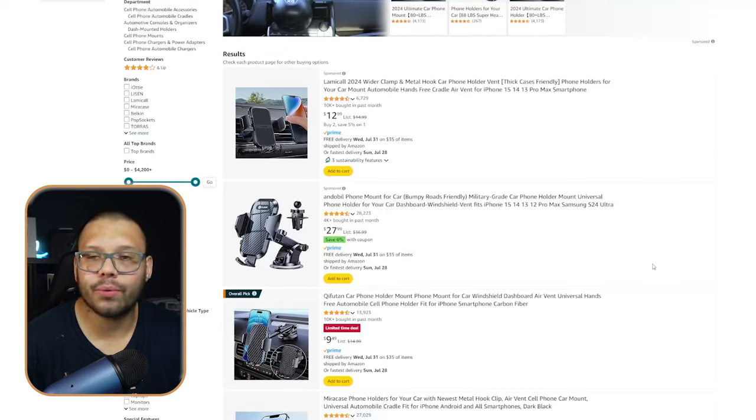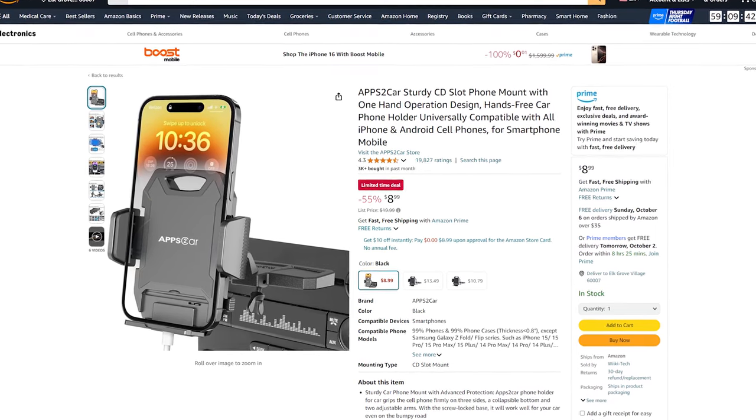Car cell phone holders come in pretty much every single variation you could think of — whether it's an air vent phone holder, one that sticks to the dashboard or windshield, or ones that go into the CD slot. Some newer cars don't even have CD slots anymore. We have a 2024 car and a 2015 car — the 2015 has a CD slot but the newer one just has MP3 from your phone.